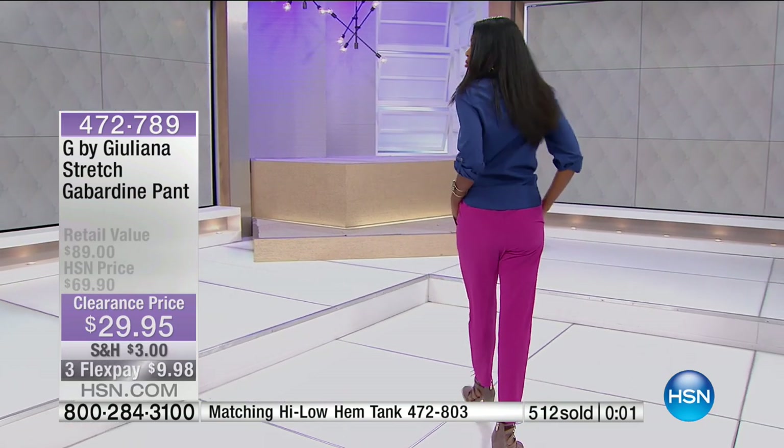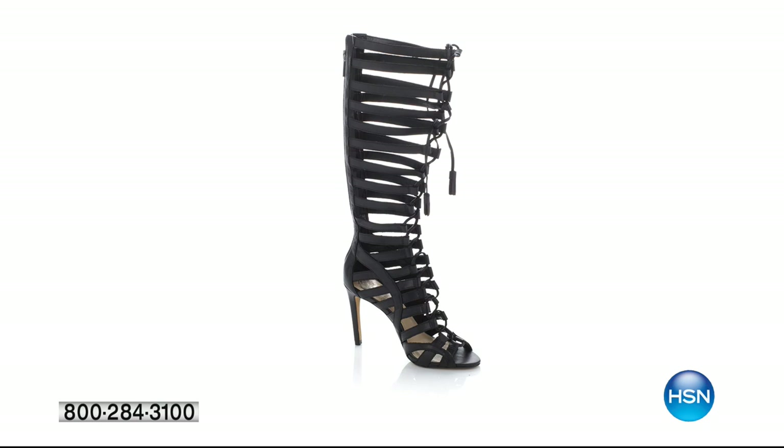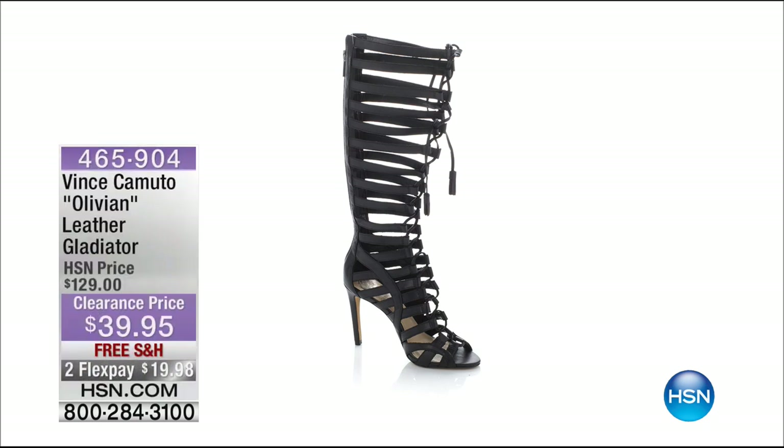Remember we have the matching gabardine top — if you want to add that using FlexPay, remember FlexPay is on any debit or credit card when you're shopping with HSN. It's less than $20 to get the full head-to-toe look. Coming up from Vince Camuto — $90 off.